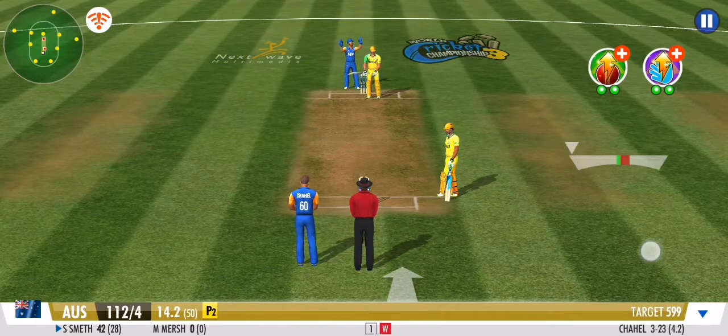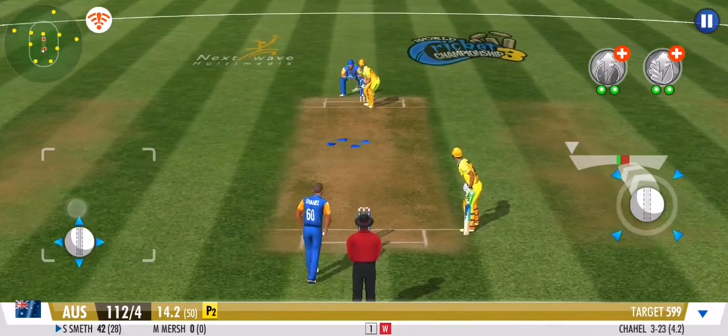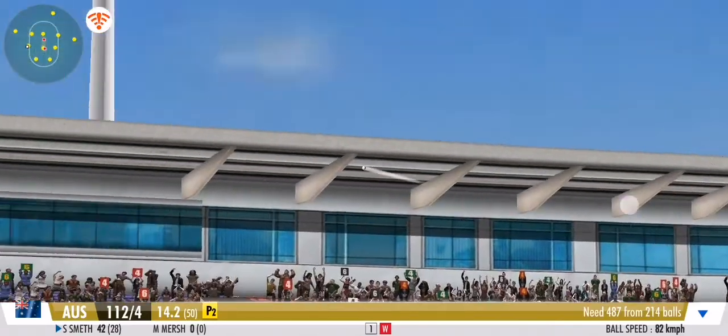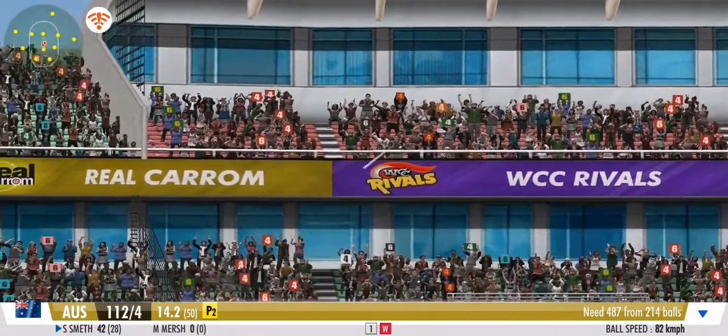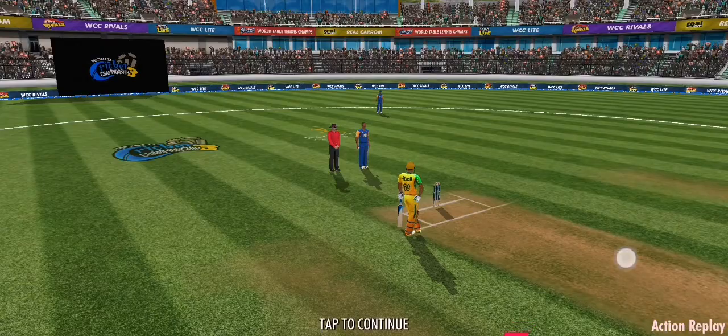Well, they're going to get a good total here today. He just has to anchor the innings. Absolute blaster of a shot. What a whopper. Well, that's in the slot and it's been put away for six.